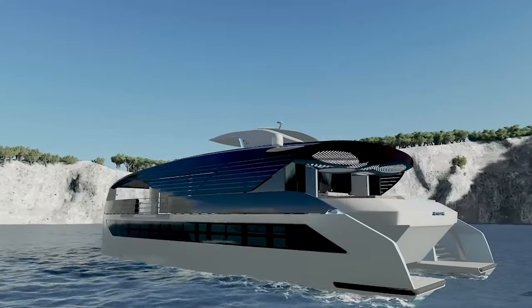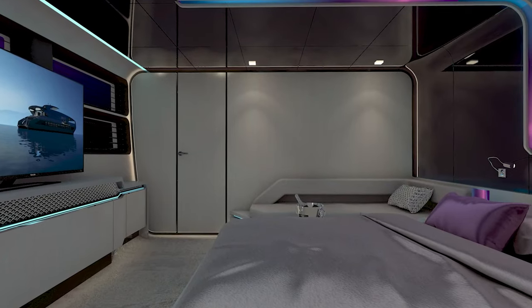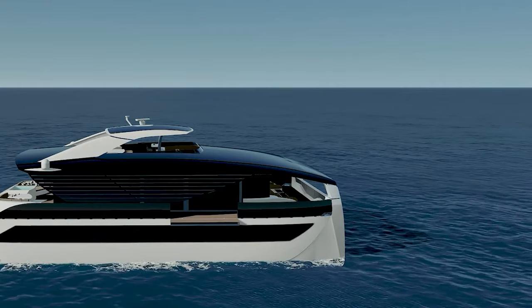Enjoy exquisite meals prepared in the well-equipped galley, unwind in magnificent lounges, or immerse yourself in an opulent cabin — whatever is your cup of tea. This amazing sailboat has been built to meet your greatest expectations in every way.